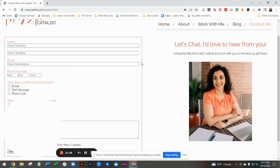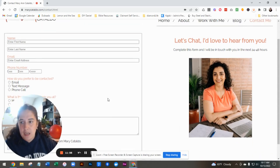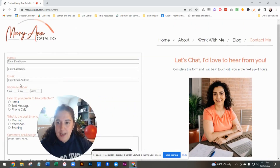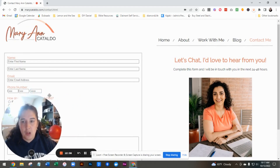Then the contact page. I always like to have on a contact page information about response time — you've got the 24 to 48 hours — but also give people your email address and let them kind of choose what they want to talk about. That way you have more information before a call and they understand what you are looking for.